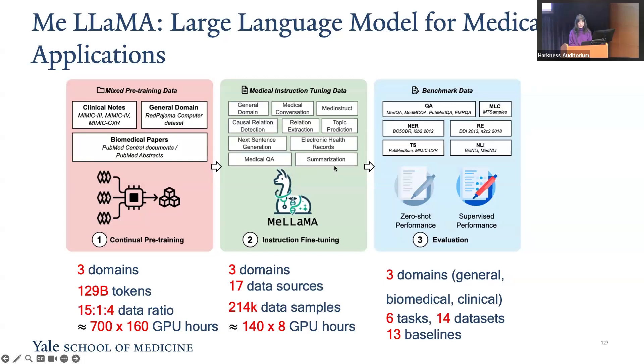The instruction training data has over 200,000 medical instructions ranging from 70 different data sources — for example, general domain conversations, medical conversations, biomedical literature, medical guidelines, and so on. Our evaluation benchmark has six tasks including question answering, named entity recognition, relation extraction, classification, text summarization, and natural language inference.